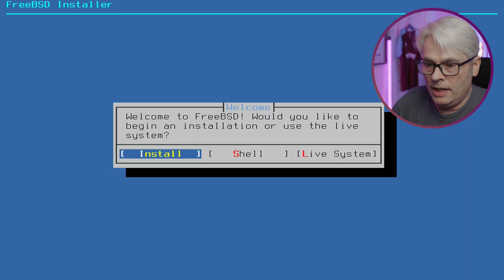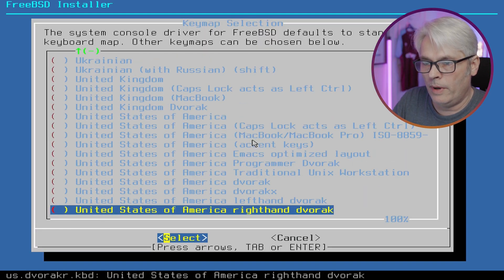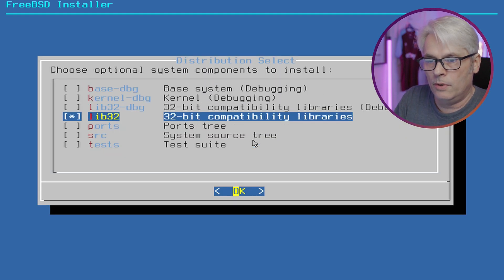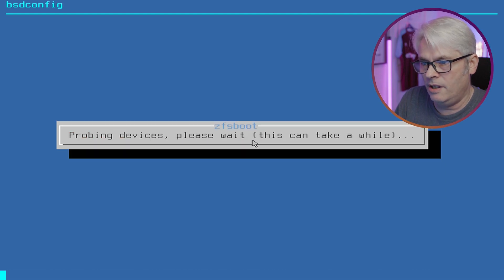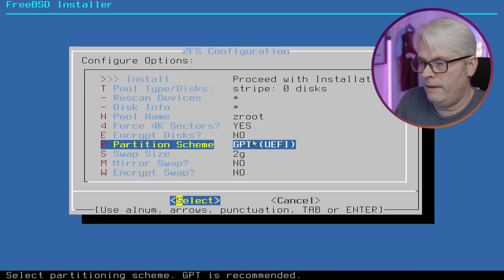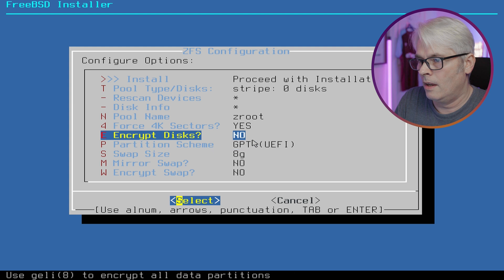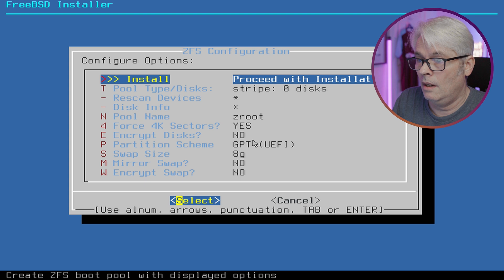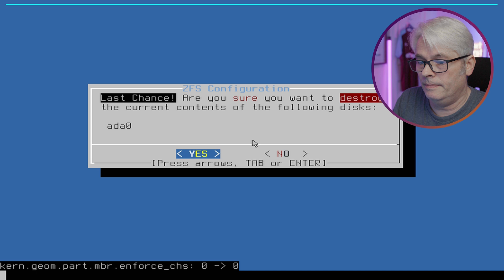So just a standard install, we'll get it up and running. We are in the UK. Don't want the debug, we'll have everything else. ZFS is going to complain about there being a pool there already. Just the UEFI, please. 16 gig, so I usually go half of that — it's just the way I've always done it. Proceed, and yes, please — let it do that.